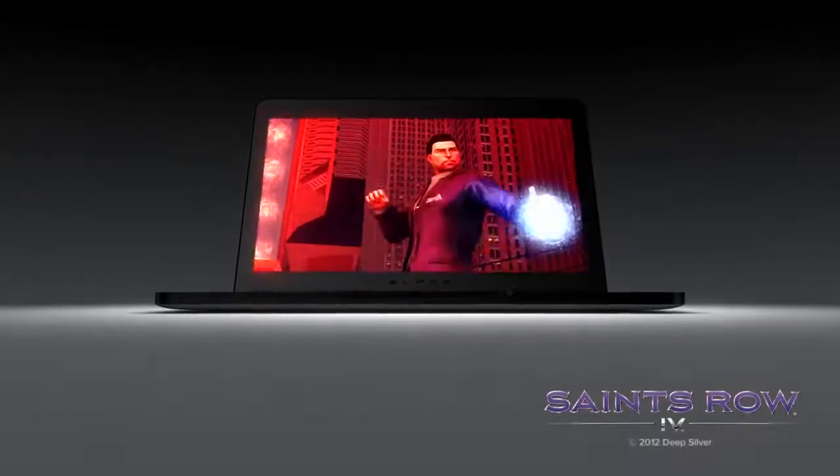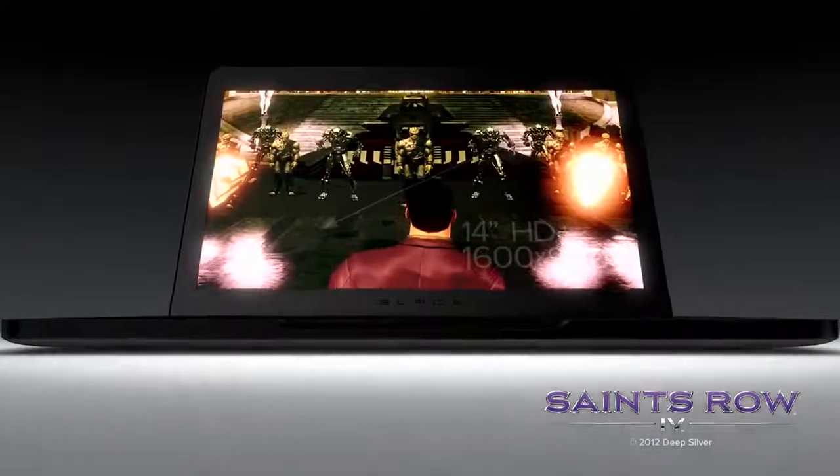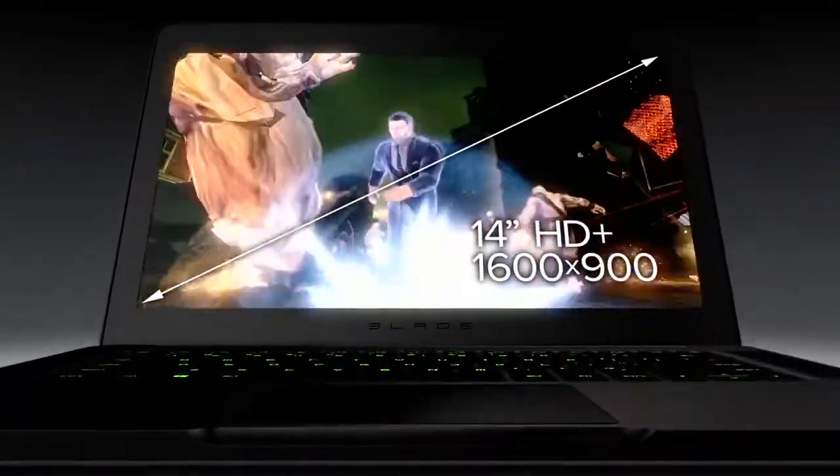With best-in-class performance, PC gamers can now experience phenomenal frame rates on the Razer Blade's incredible HD Plus display.